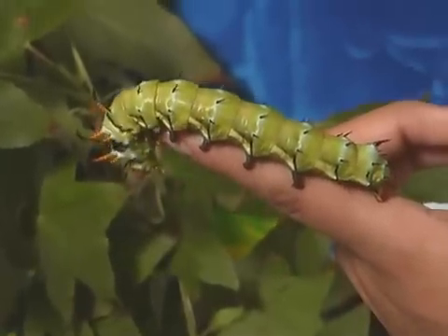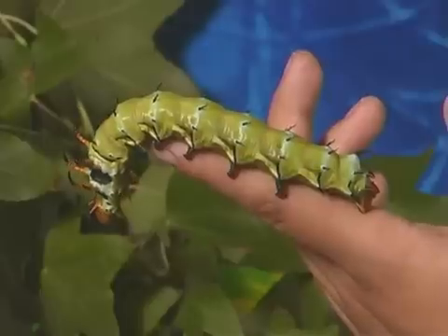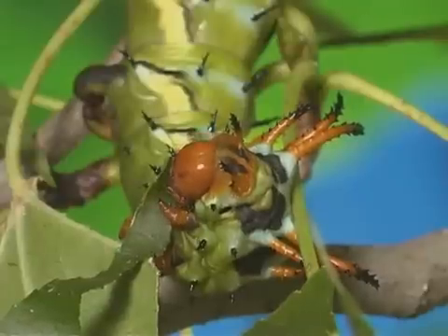It may look ferocious, but it is harmless to people. The hickory horned devil uses these spikes to scare its predators away.